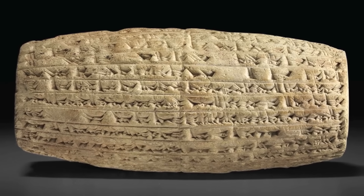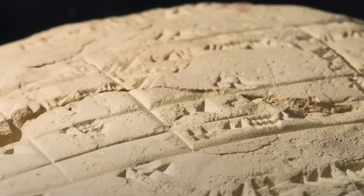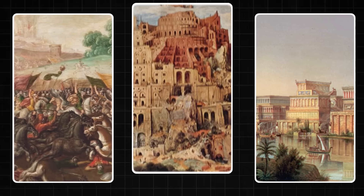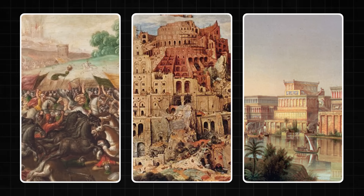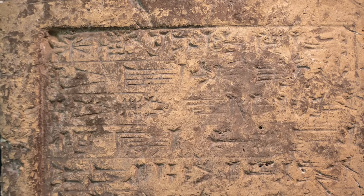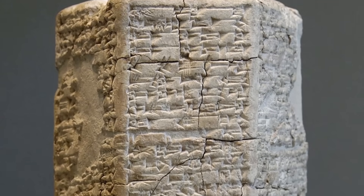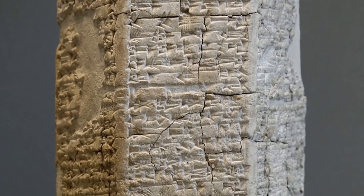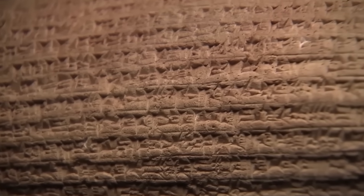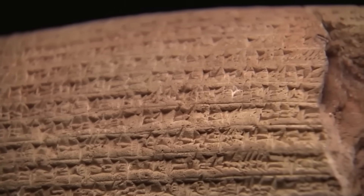The truly terrifying part is the concept of lost knowledge — it means that humanity can go backward, that an entire civilization can possess a scientific understanding far beyond their time, only for it to be wiped from existence by war, disaster, or simply the passage of time. Are there other tablets buried under the sands of Iraq holding even greater secrets? The AI's discovery suggests we are looking at the tip of a colossal iceberg. The Babylonians may have been more advanced in some ways than we are today — not just starting the journey of discovery, but at a destination we haven't even reached yet.